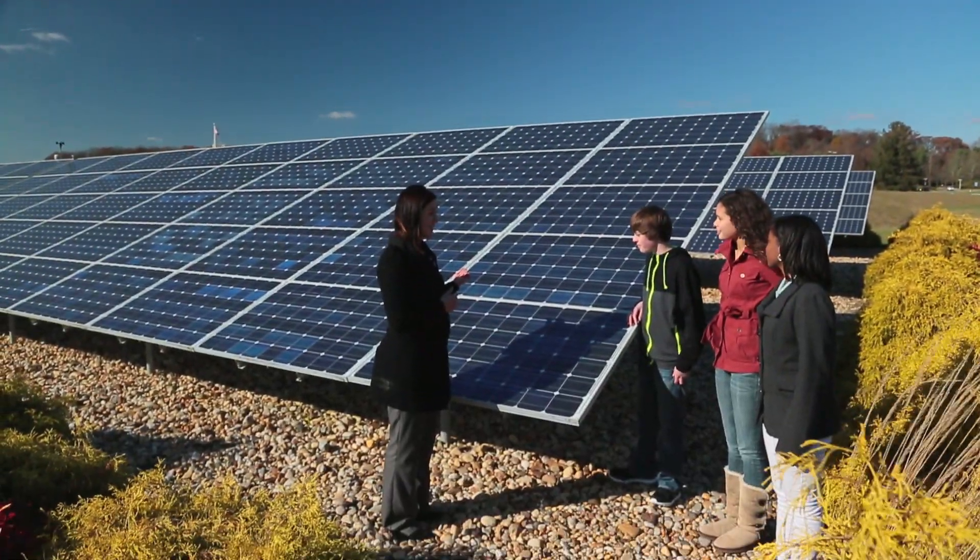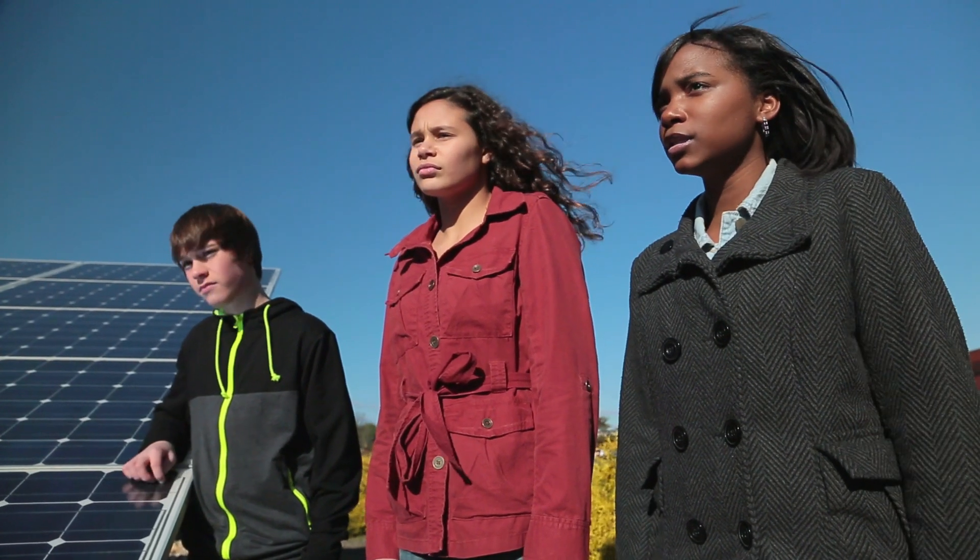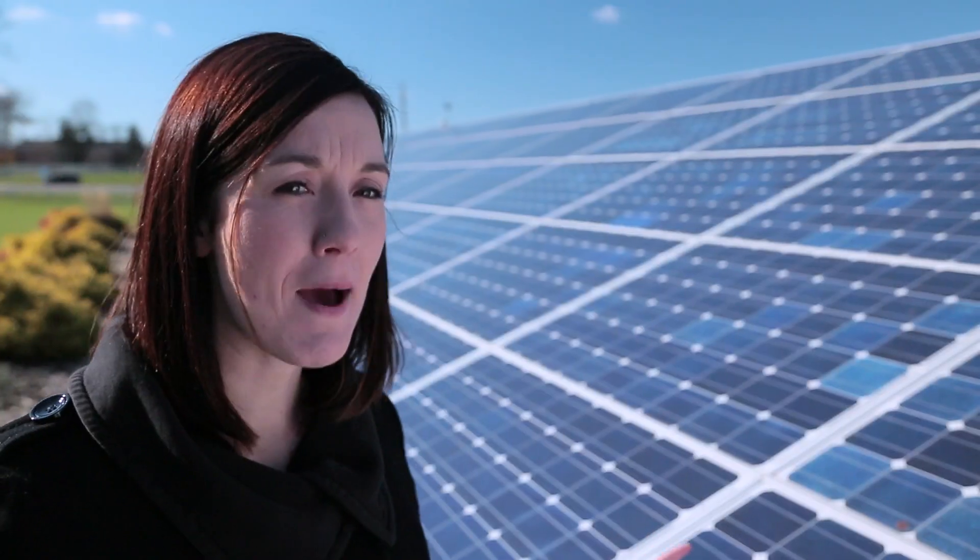Does this look familiar? Yeah, it's like what we made in the lab. It's exactly what we made in the lab — it's just a lot of them strung together. So could this power a whole neighborhood? Yeah, this array would power about 20 houses. She said that it could actually power 20 houses — I mean, that's a lot.